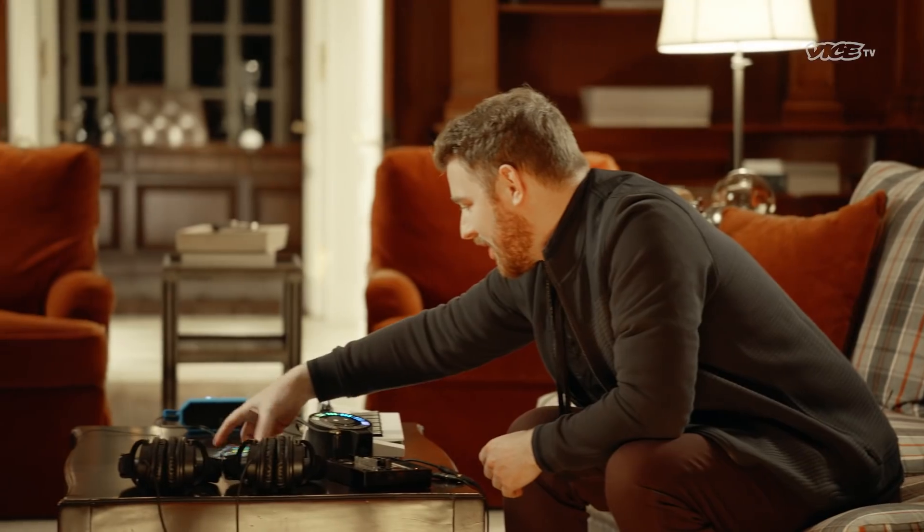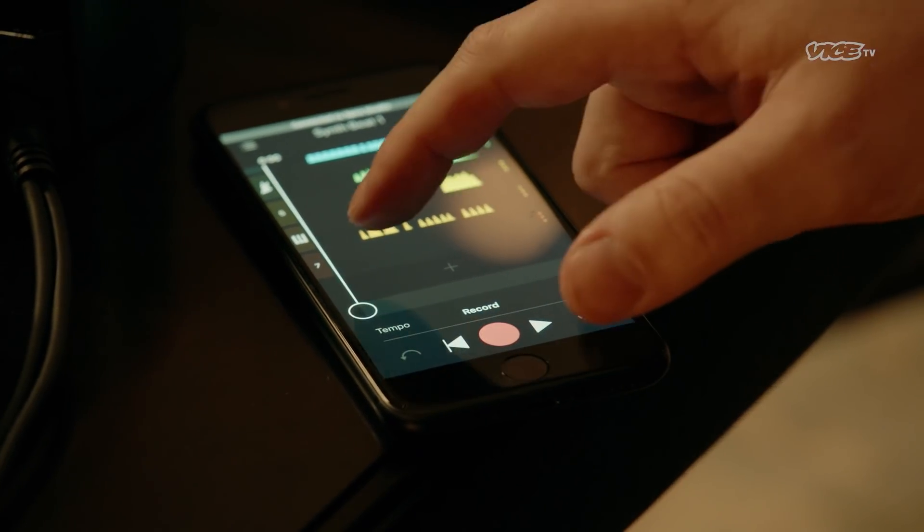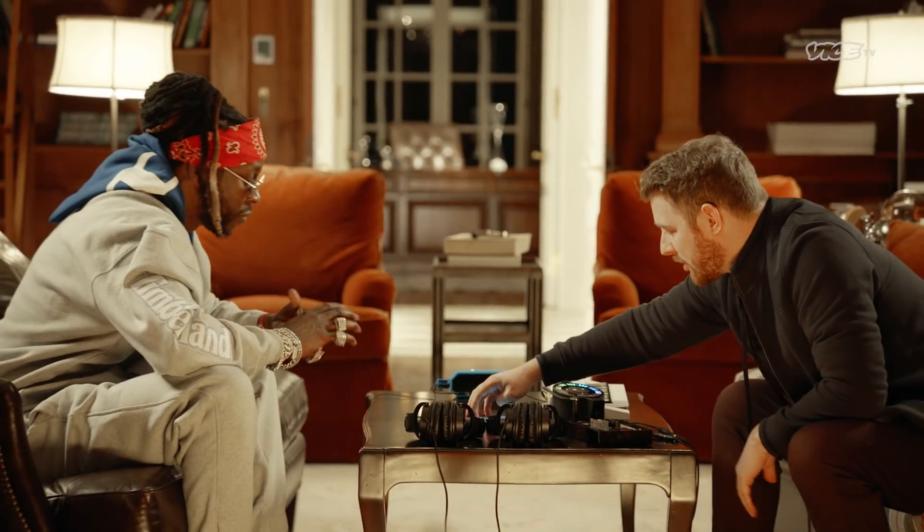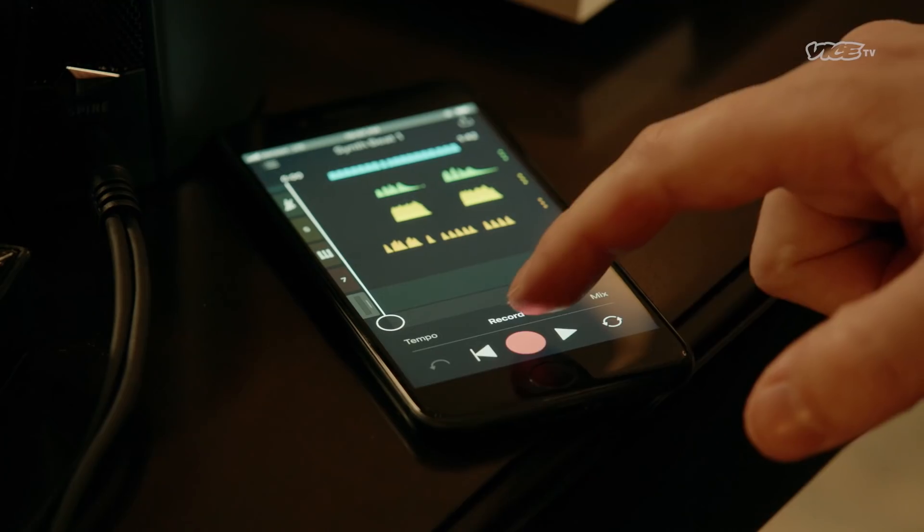So here's one I made earlier — we can add to it. You can see you got all the different tracks. Let's say we wanted to add, like, another synth. You just hit record.